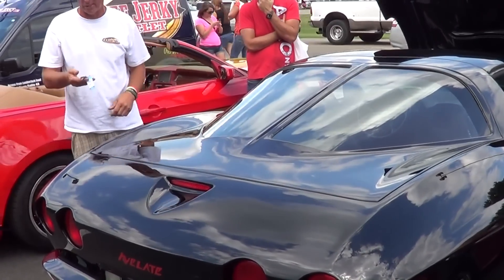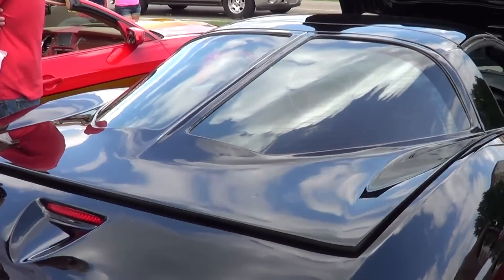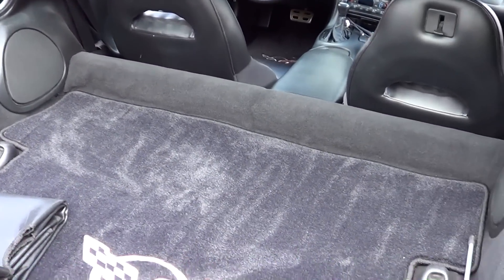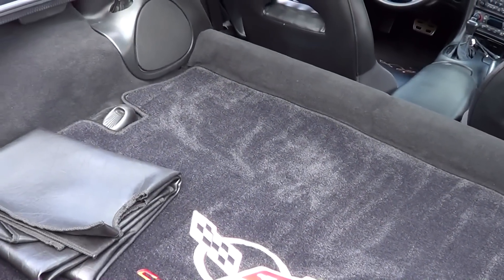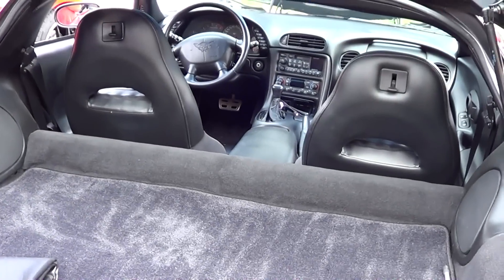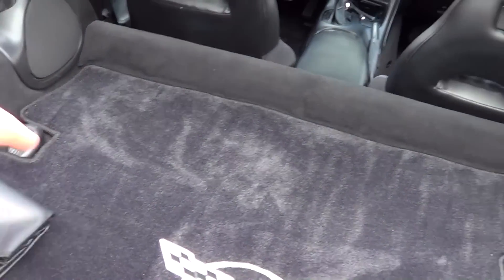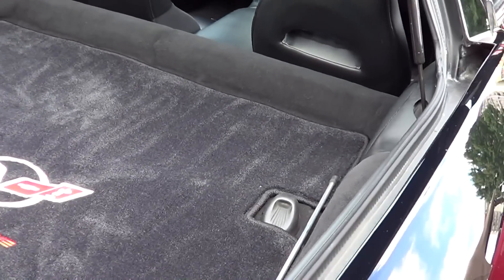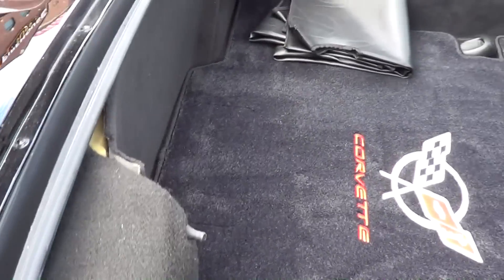The seat automatically adjusts when you get in — it's got settings. That's huge, isn't it? Yeah, there's a lot of room in there — a lot more than the '63 for sure. It all opens up so you can get in and out easily. You can take the top piece off and slide it in here — there's a cover for that. These little brackets hold it right here.